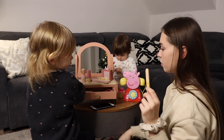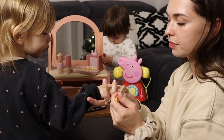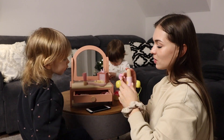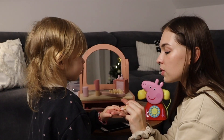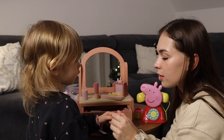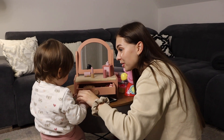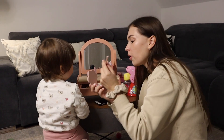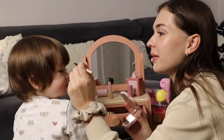Nach Erdbeeren. Wir haben hier noch eine Nagelfeile und einen ganz neuen Nagellack in der Farbe Soft Pink. Hallo! Du möchtest eine Schönheitsbehandlung? Einmal die Augen zu. Wir machen mal hier diese schöne rosa Farbe drauf, ja?